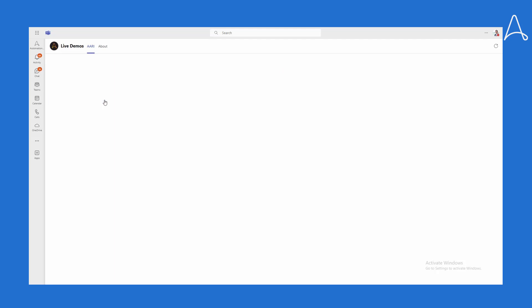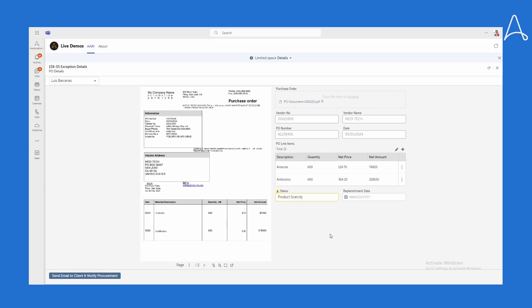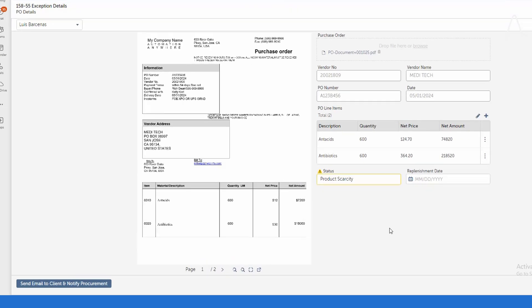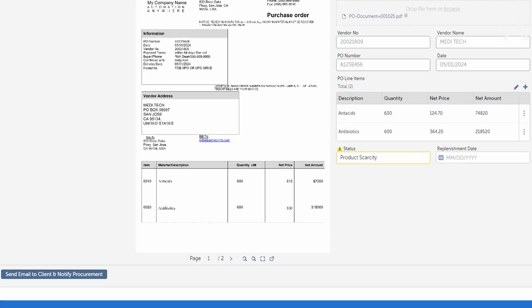She clicks on the task to get a quick overview of what is going on. Presented on screen is the purchase order that triggered the exception, and Document Automation extracted all the data from it, including the products and amounts the customer wished to purchase. The AI agent was able to validate all this data, check current inventory, and found the reason for the exception: there is a product scarcity. As a result, the automation halted the processing of this PO and sent the exception to Natalia for review.